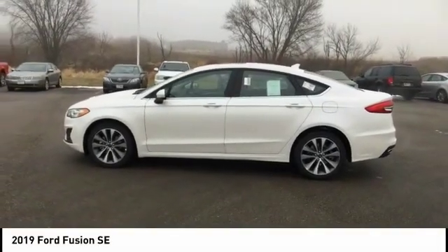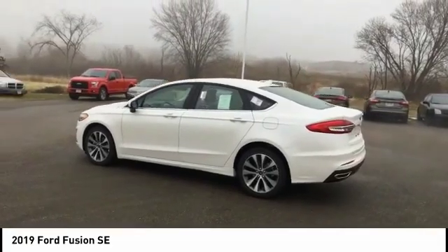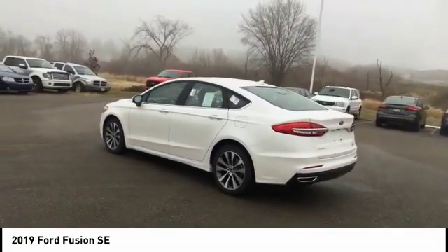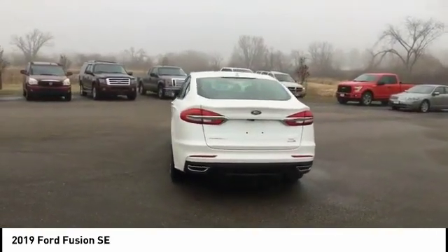Take a ride in the 2019 Fusion. You can have both impressive power and great economy in a Fusion, and it is priced below $25,000. This vehicle has less than 100 miles.